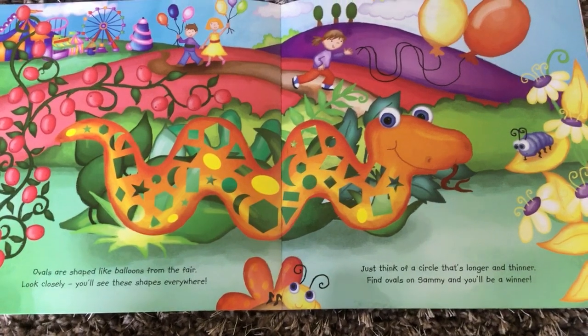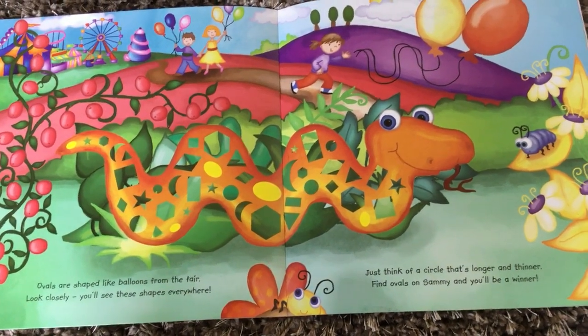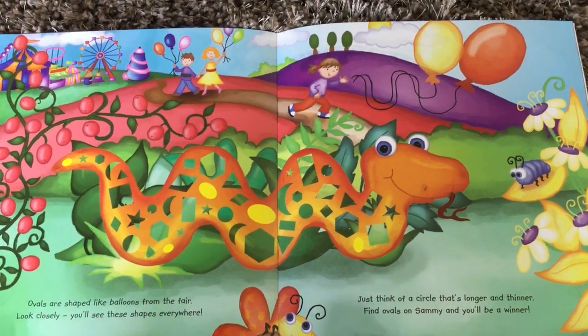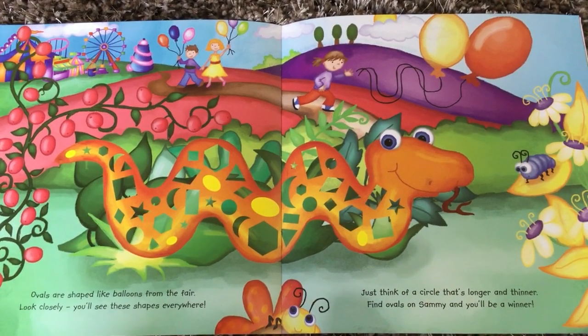Something yellow on the snake. Ovals are shaped like balloons from the fair. Look closely — you'll see these shapes everywhere. Just think of a circle that's longer and thinner. Find ovals on Sammy and you'll be a winner.